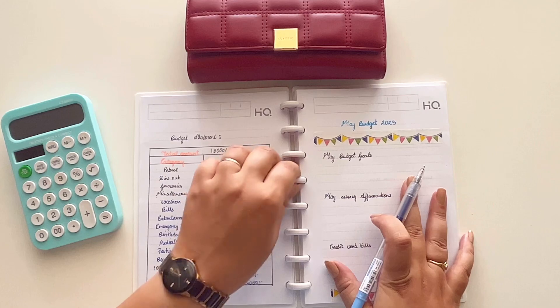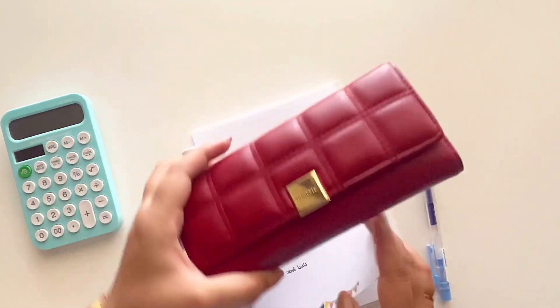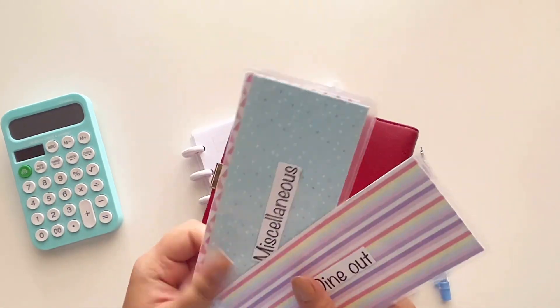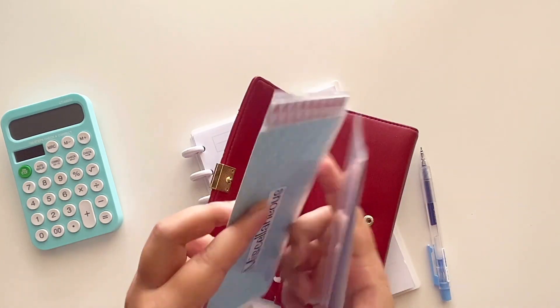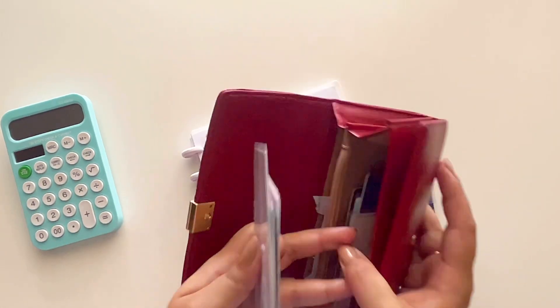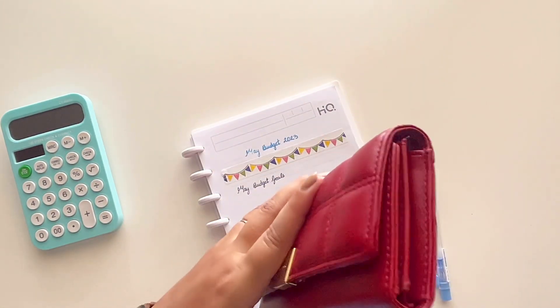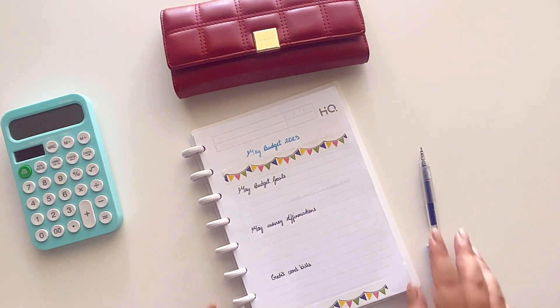This was my April budget breakdown. Now we're moving to May. One thing I wanted to mention: usually I have some rollover amount in my envelopes, but this time all of my envelopes are empty because I used up all of them — so there's going to be no rollover this month. You'll see that in my cash stuffing video.